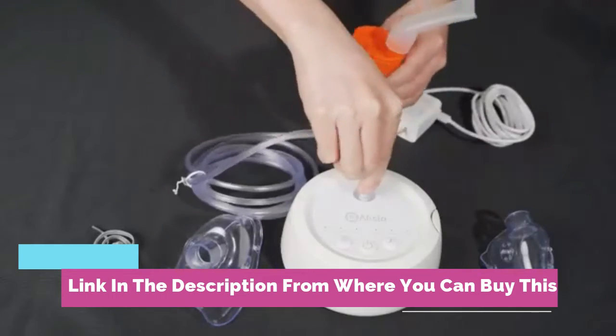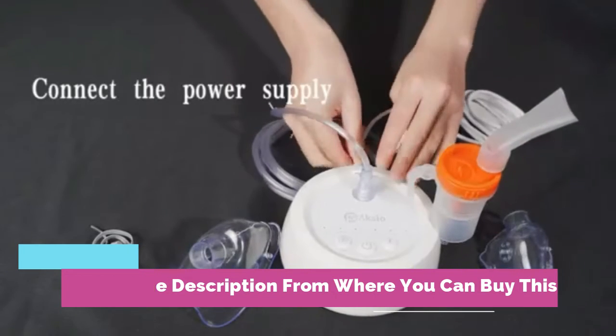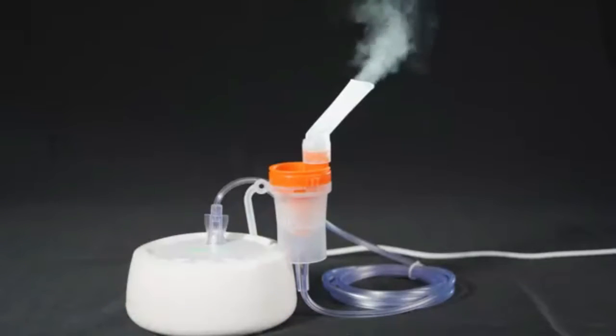Two ways to control speed: through the rate button and vent cap, and the medication cup. Mist rate: 0.1 to 0.8 ml/min.